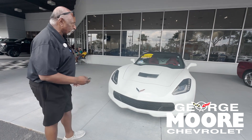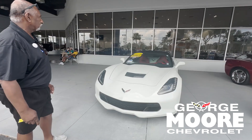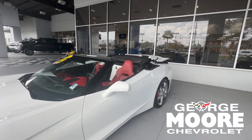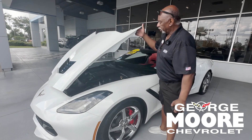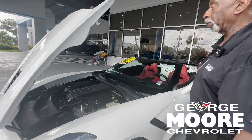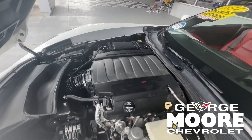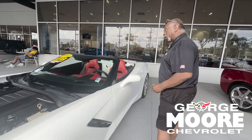All right, let's talk about a 2014 Chevrolet Corvette Convertible. 6.2 liter V8 engine, 455 horses — it'll get you there quick. It's a 3LT model, so it's got all the toys.